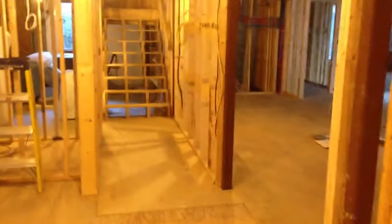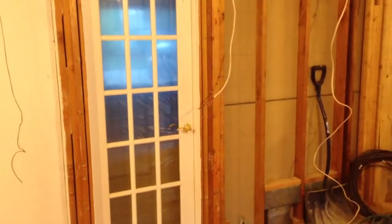And then you'll come in here. This will be a mud room, and a door there to go into a homework library room.